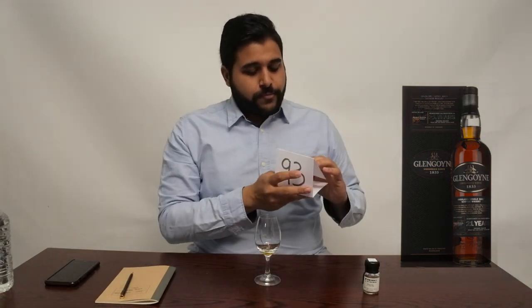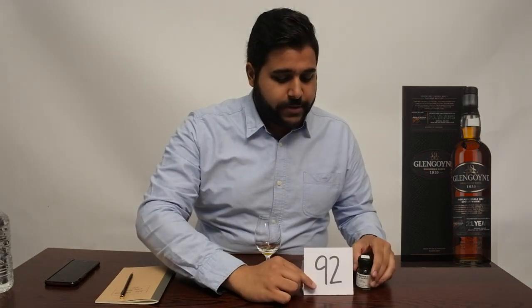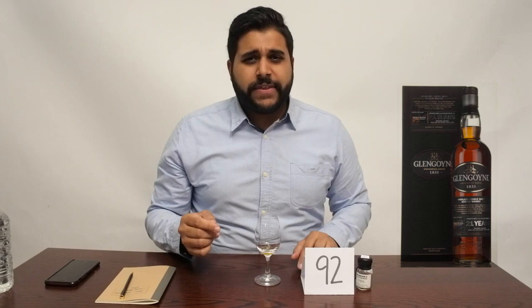I'm going to give my rating for this Glen Goyne 21: I'm giving it 92 out of 100. Overall I think this is a superb whiskey in terms of price — many whiskeys are now creeping up to £150, and many 21 year olds I've tried aren't worth that, but this one is totally worth the £110 price tag. In terms of time, yes — give it a little bit, let it open up and really show you those rich sherry characters.